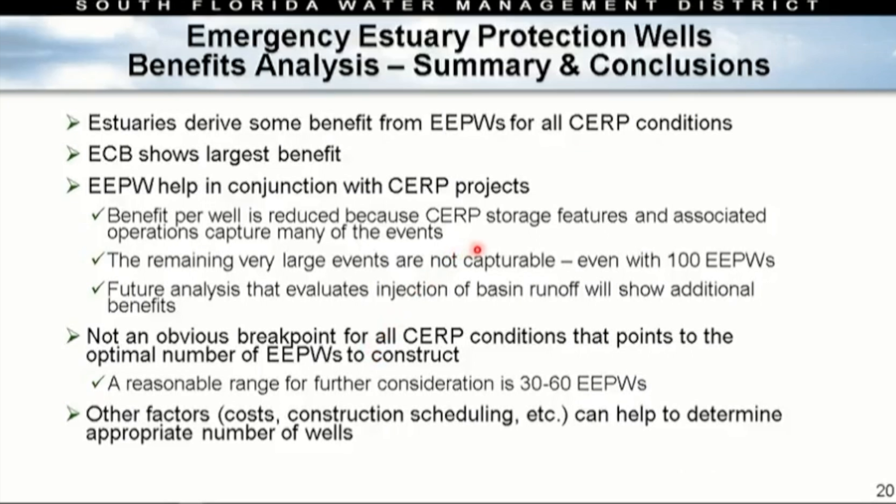Key conclusions: estuaries derive benefit from these wells under any CERP condition. We can't capture everything regardless of the number of wells. We have future analysis to continue on basin runoff to understand how wells would impact basin runoff and lake-triggered events. There's no obvious break point, but 30 to 60 wells looks like a pretty good range. Other factors to consider when determining how to proceed include cost, construction scheduling, and where we sit within the CERP program.